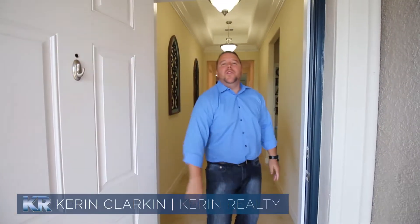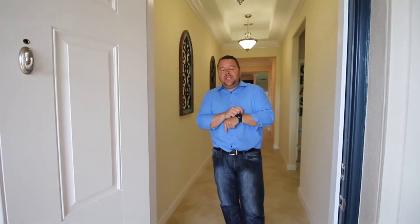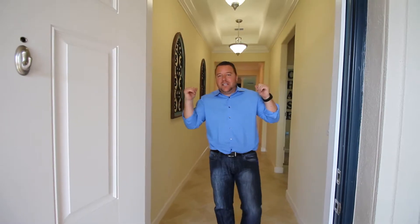How you guys doing? Kevin Royalty. Welcome to 13117 Green Violet Drive right here in Waterleaf HOA subdivision. The house is immaculate — come on inside.